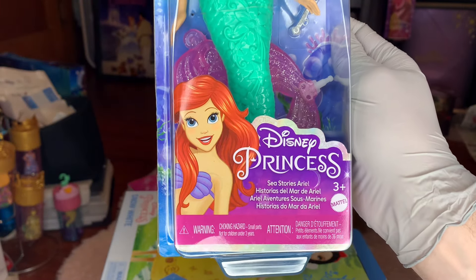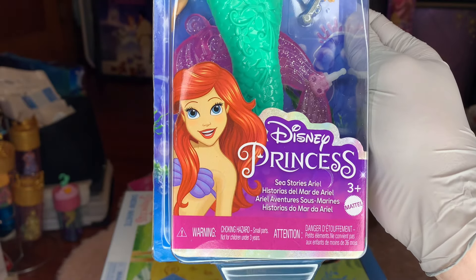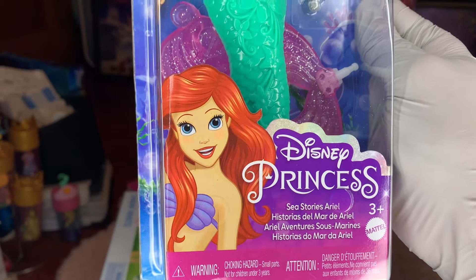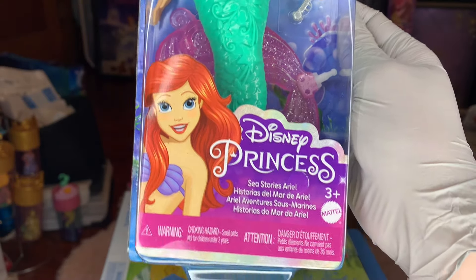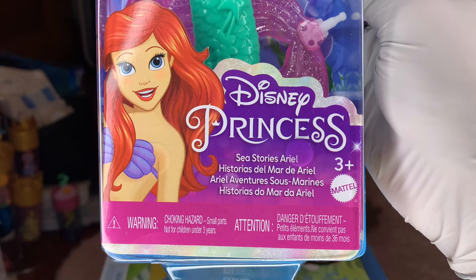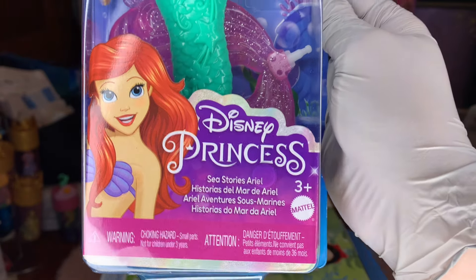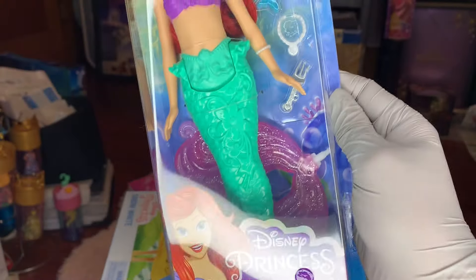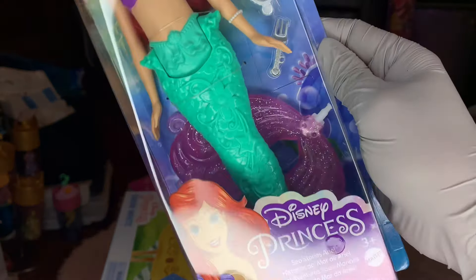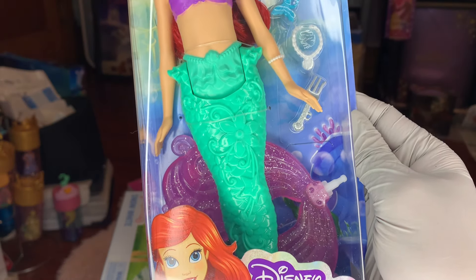First off, there's this beautiful image of Ariel from Mattel — a wonderful updated look at the Ariel clip art from the Disney princesses. She looks beautiful with her seashell bra. This is made by Mattel and it says three plus. It's sold in other areas as there are some other languages — it looks like Spanish. Ariel's tail is there in the background.